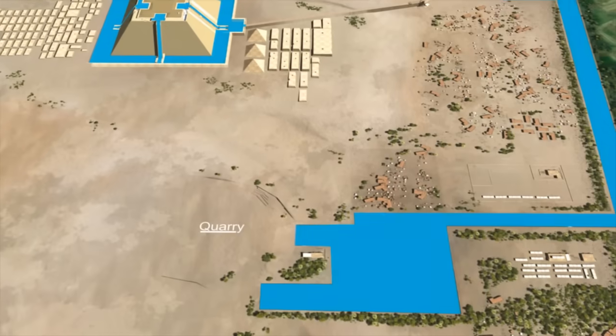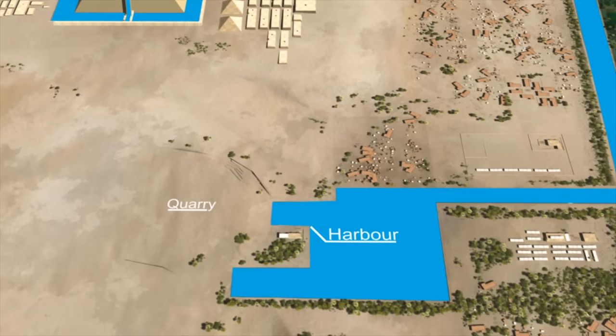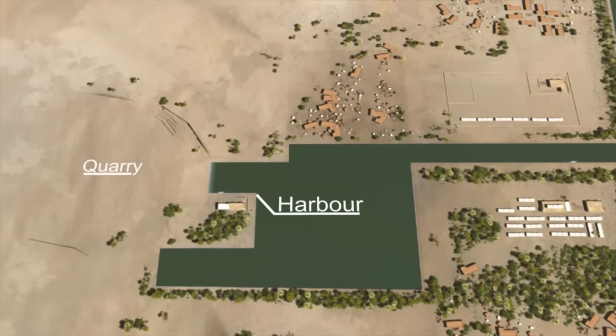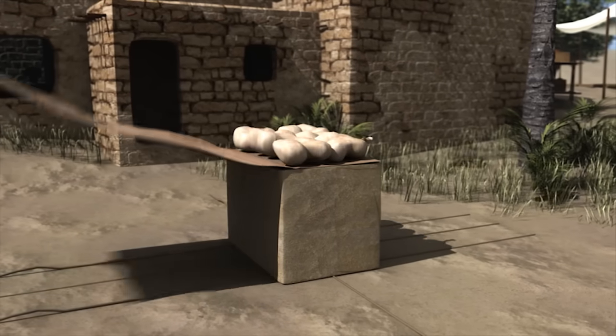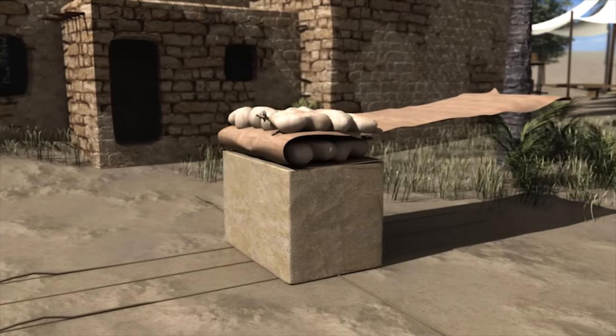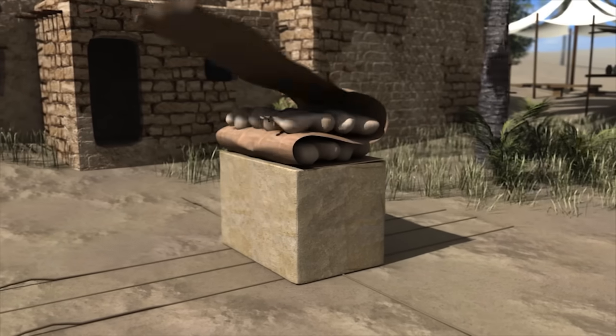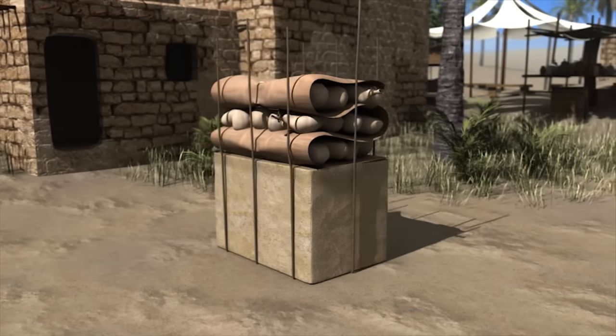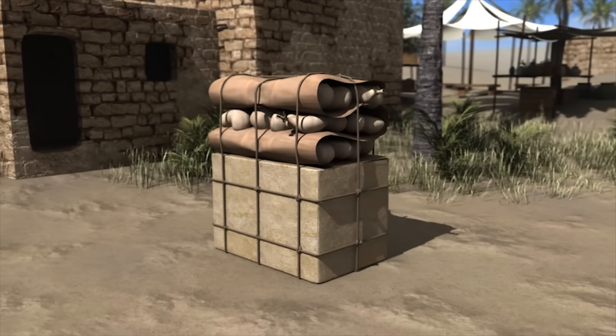Our journey starts at the harbour, positioned close to the Great Pyramid quarry. Each block is prepared for its voyage to the summit of the Giza pyramid construction site by attaching floats. These floats, made of inflated animal skins and stomachs, are held securely in place using ropes and reed matting.